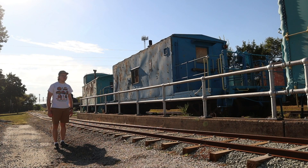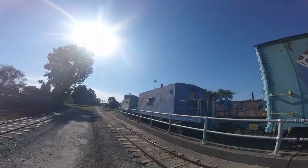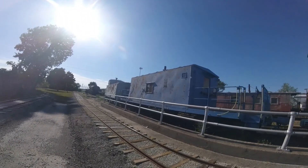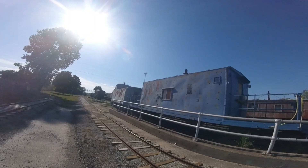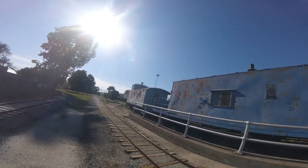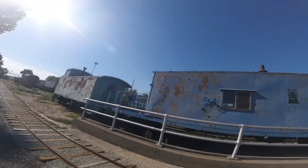What you see right behind me is New York Central 181-36. New York Central 181-36 was built in 1949 and is a transfer caboose. This car was originally built as a boxcar and would carry cargo on board.